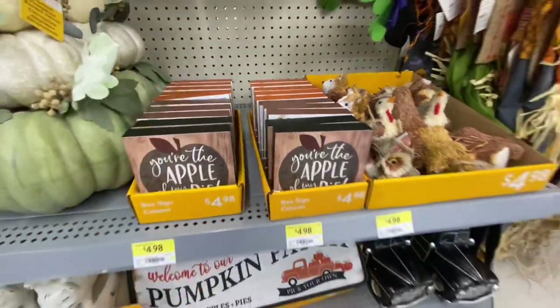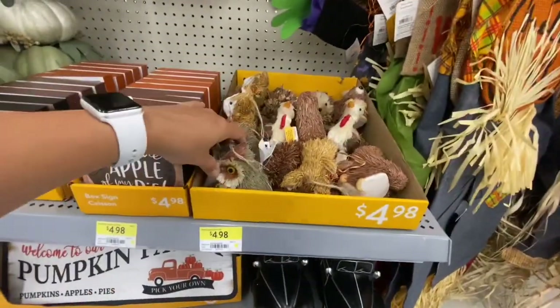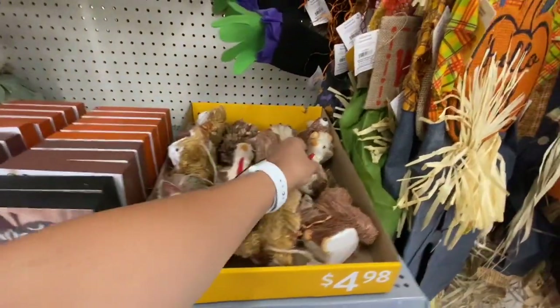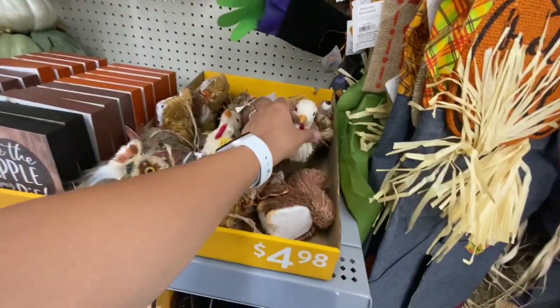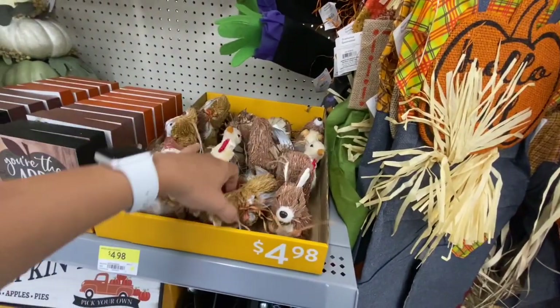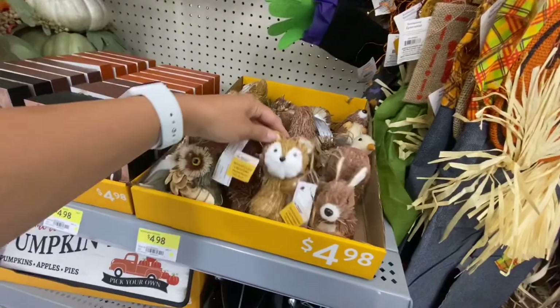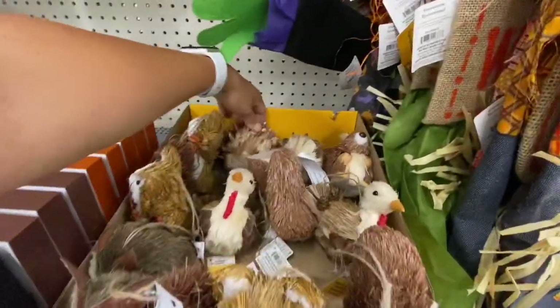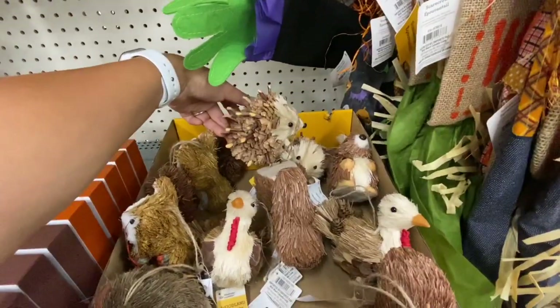All Walmarts have different selections for the fall items. They also have these woodland critters for $4.98 - they have the turkey, the owl, the fox, the squirrel, bunny, and the hedgehog.